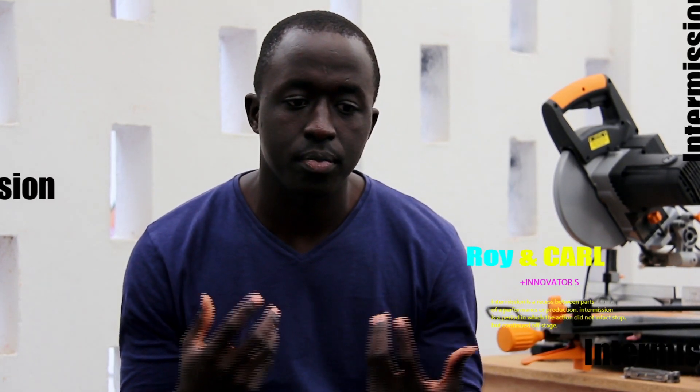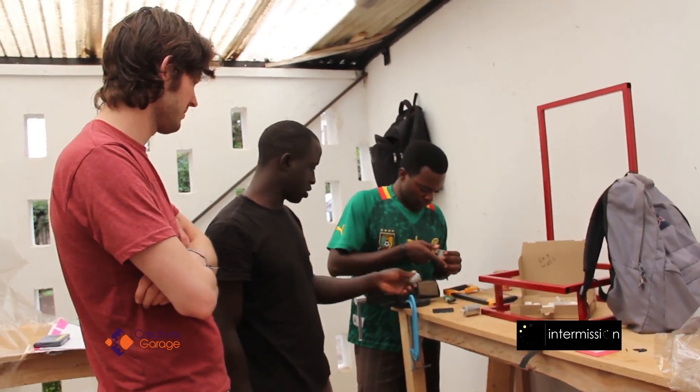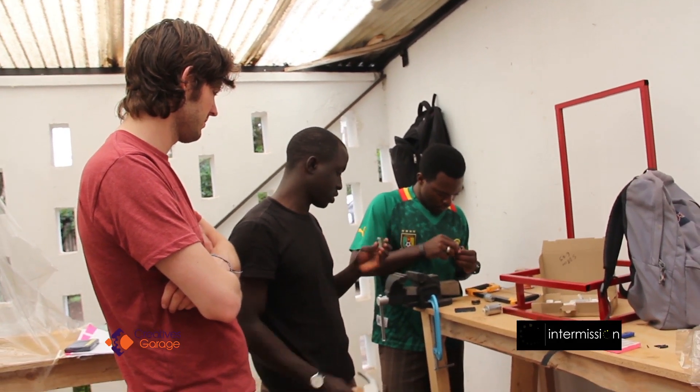Then when a 3D printer was donated to us by a UK-based charity called Tech for Trade, they introduced a challenge called the 3D4D Challenge, which was inviting people from all over the world to think of a social project that leveraged 3D printing technology to address a social need in the world. I was selected as one of the finalists, and I went to London with Harris, who's part of the team. We didn't win, but for us that was the beginning of our exposure to 3D printing.